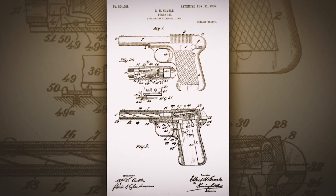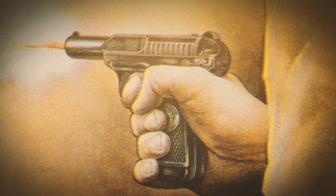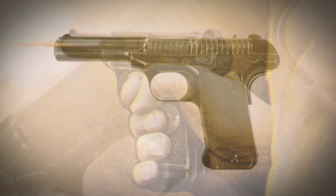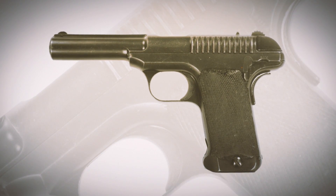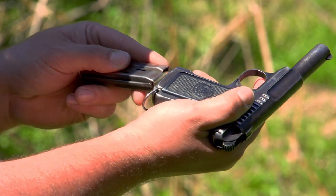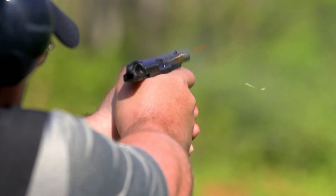The Savage 1907 auto pistol was one of the most successful little market pistols of its type developed at the beginning of the 20th century. It was derived from a .45 version that Savage submitted to the US military for the trials, which ultimately adopted the Colt 1911. However, they decided they could downscale it and make a nice little handy carry piece, which they did. The 1907 was in .32 ACP — an interesting little blowback.